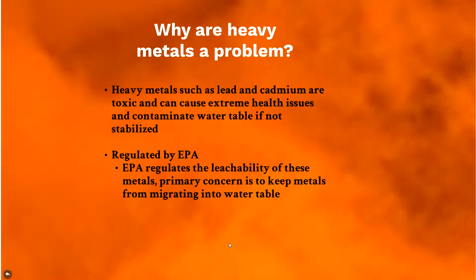Heavy metals are an issue because lead and cadmium are toxic — they can cause health issues and contaminate the water table if not stabilized. A good example is what happened in Flint, Michigan, and now Detroit appears to be having similar issues with lead-contaminated water, which is a toxic material that affects the nervous system in humans. The EPA regulates the leachability of these metals — not necessarily the totals — just making sure they won't leach into groundwater.